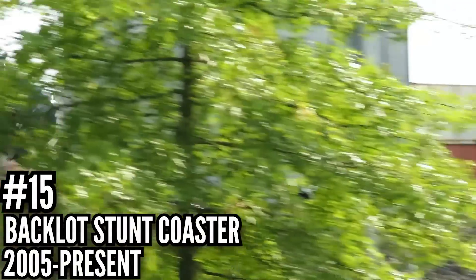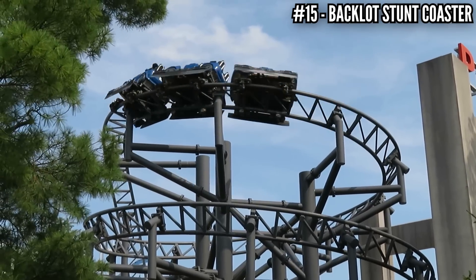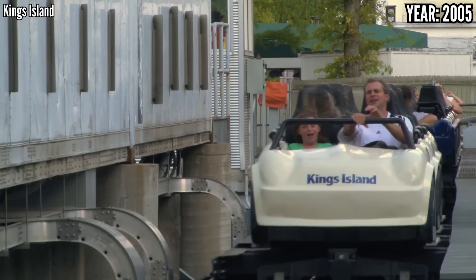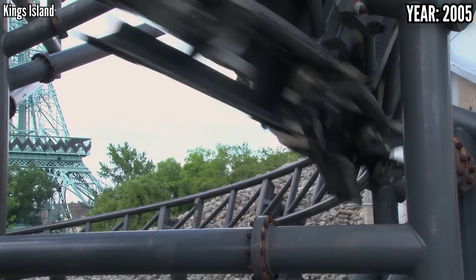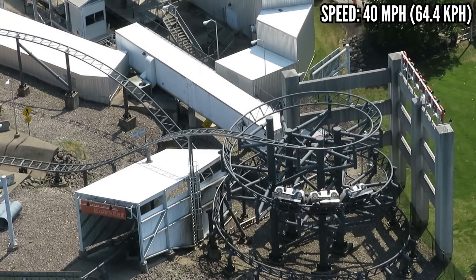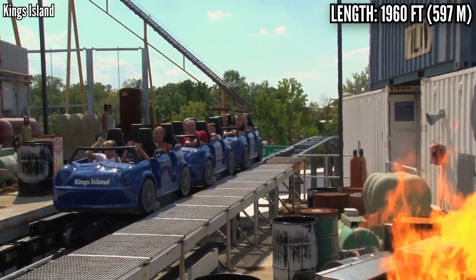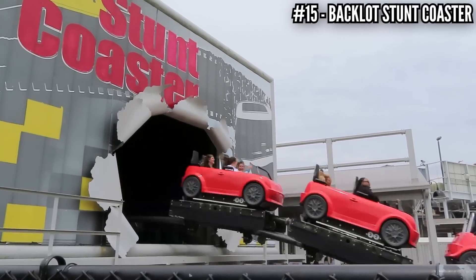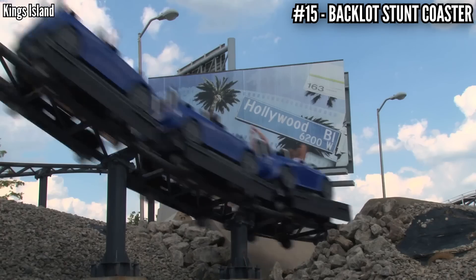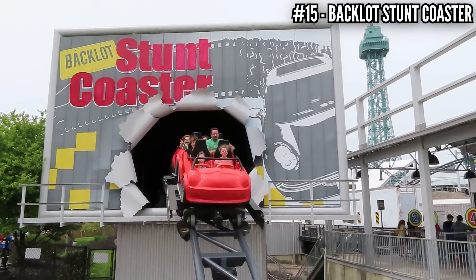Number 15: Backlot Stunt Coaster, a Premier Rides launch coaster, opened in 2005. Paramount mass-produced this coaster in the mid-2000s for three of their parks, originally named Italian Job Stunt Track, simulating scenes from the 2003 Italian Job movie as you launch through 1,960 feet of track in trains that looked like Mini Coopers. It starts with a launch from 0 to 40 mph in 3 seconds, winds up a very intense helix before dipping down and winding around some theming, stopping to be shot by a helicopter. There is a fire effect, then it enters an indoor section, bursting out of the signature giant billboard element before turning back into the station. It's a short ride, but if all the special effects are working, it's a fun family-style ride that still packs in some bite. When Paramount sold the parks to Cedar Fair, these were renamed to Backlot Stunt Coaster for the 2008 season.